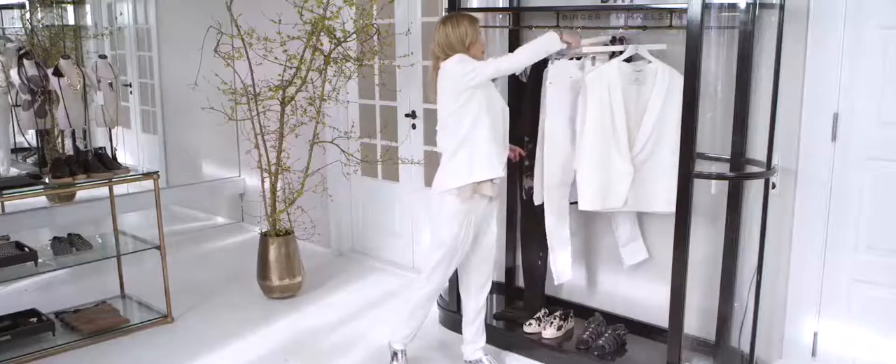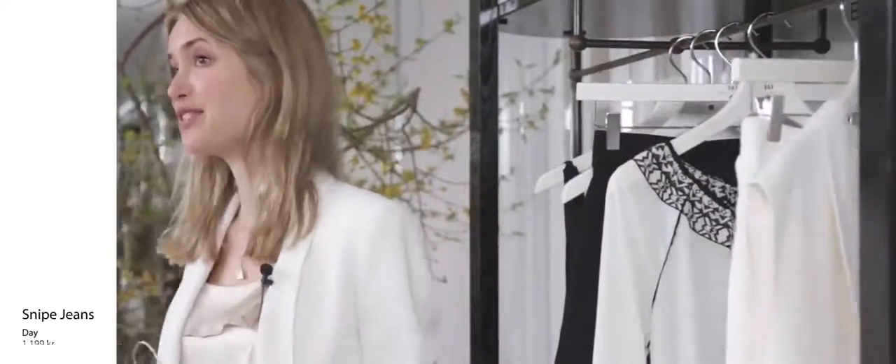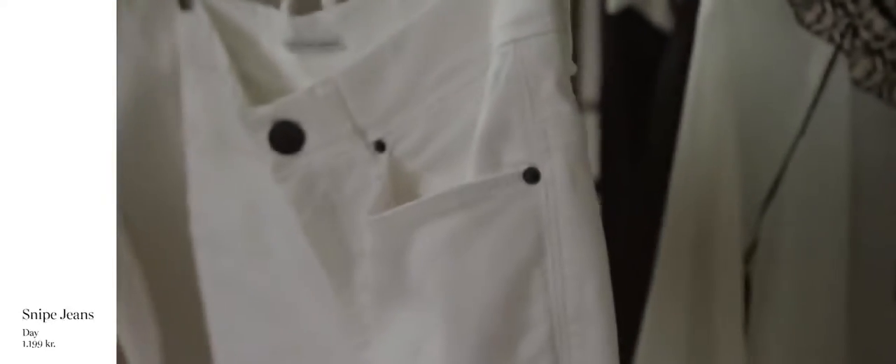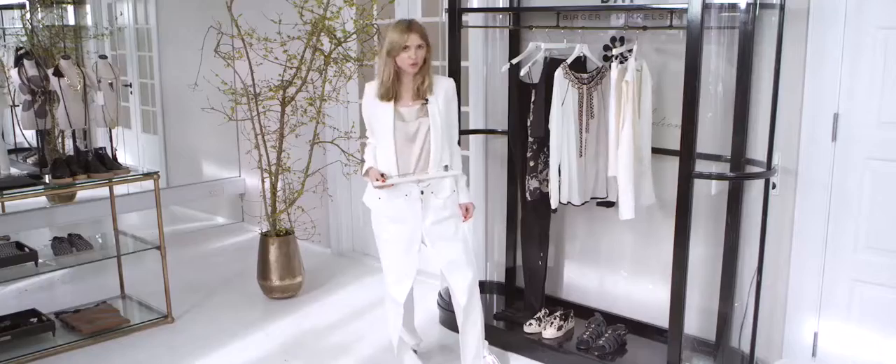I've also brought a pair of jeans. As you know I'm a jeans girl, so I thought it could be really cool to add a more casual rock and roll twist with a pair of white jeans and then maybe a pair of stilettos too.